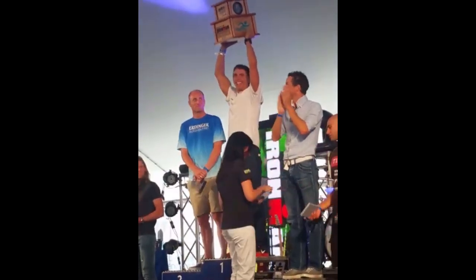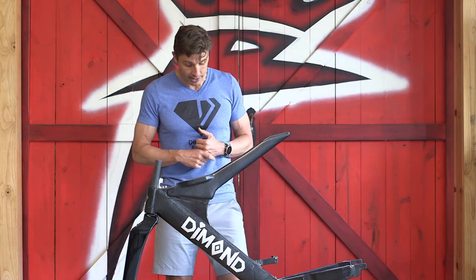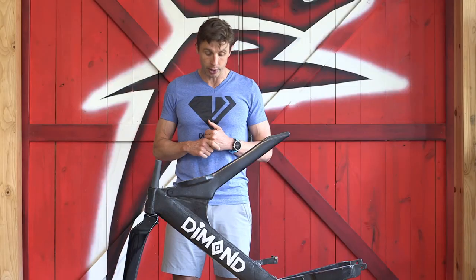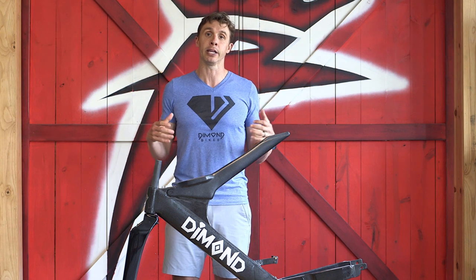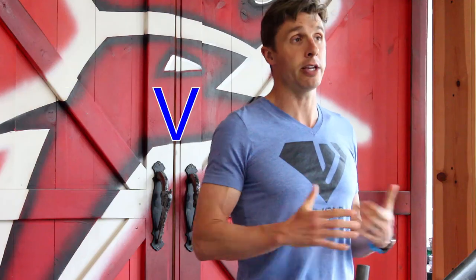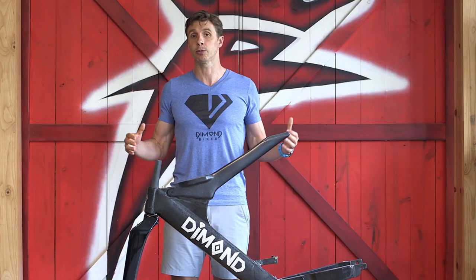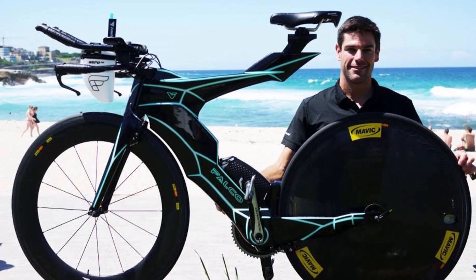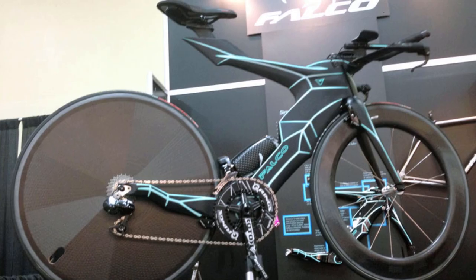But the trend is on, it's real, it's crazy. And Falco in January of 2014 — Benny from Falco introduced the Falco V5 time trial and triathlon bike. Christian Kemp was the first athlete to race that in 2014.